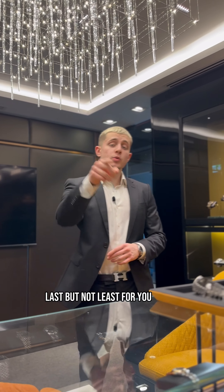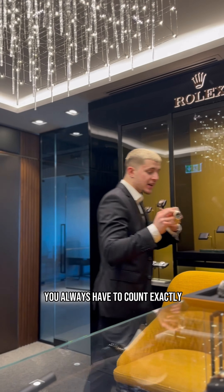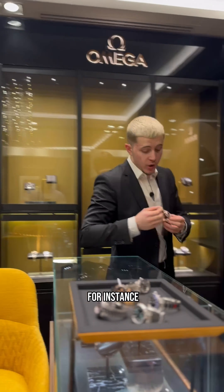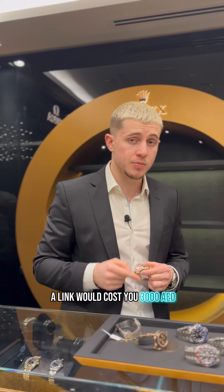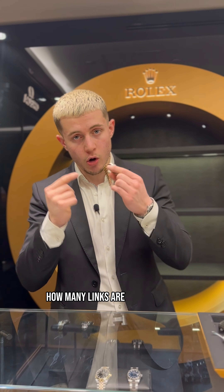Last but not least, for those looking to buy a used watch, you always have to count exactly how many links the bracelet has. For instance, on a rose gold watch like this one, a link would cost you 3,000 dirhams, so if you want the bracelet to fit your hand, make sure you count exactly how many links are on the watch.